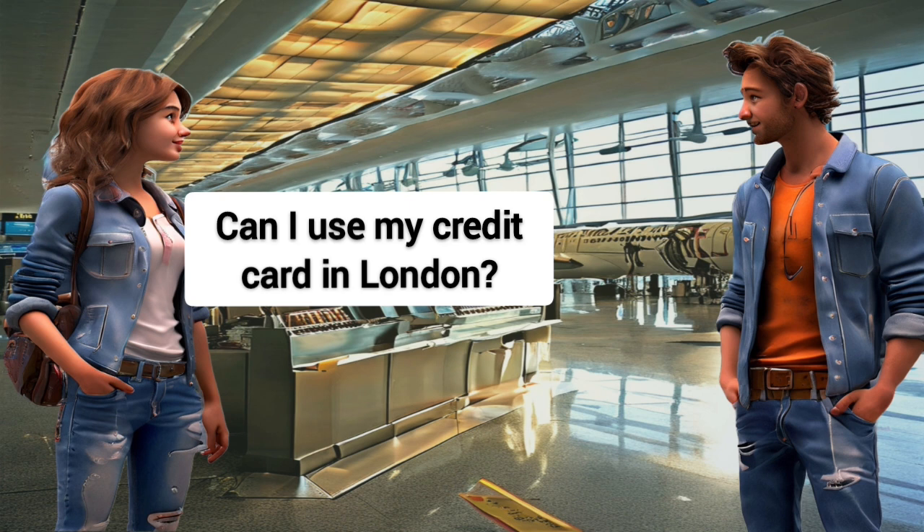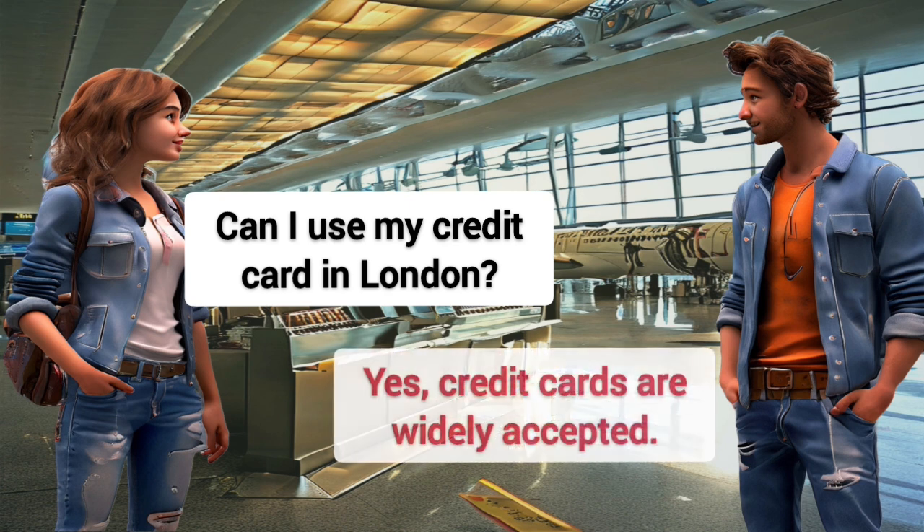Can I use my credit card in London? Yes, credit cards are widely accepted.